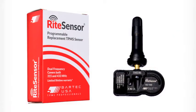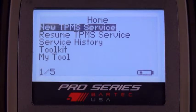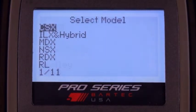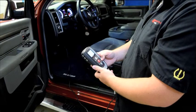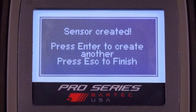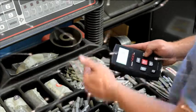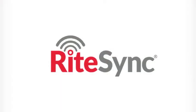The Right Sensor is a different kind of TPMS sensor solution because Bartek has taken a process-driven approach to TPMS service. Bartek has created specific service processes that help the technician maintain control of the TPMS service and ensure a successful repair. One such process is RightSync.